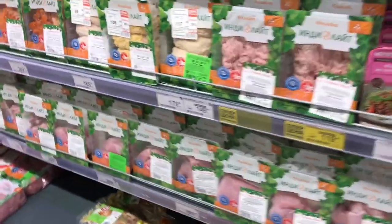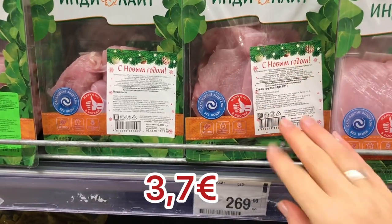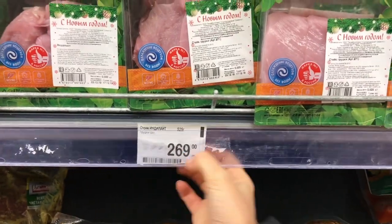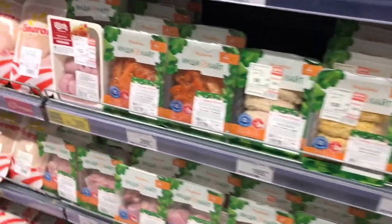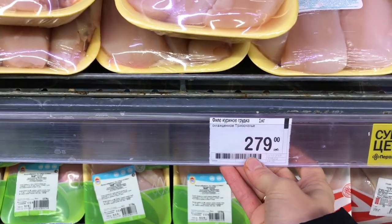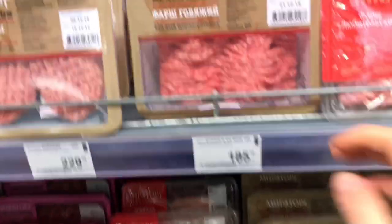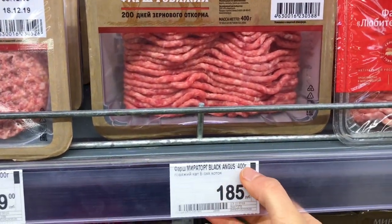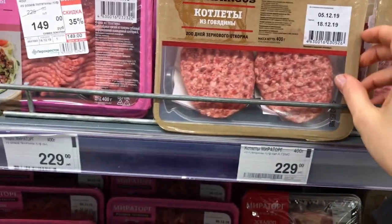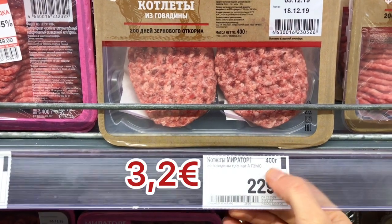Speaking about prices, I think the most gigantic difference is meat. Here we have turkey steaks — 269 rubles for 525 grams. That's much cheaper than you find in Europe, and the quality is really good. Let's look at some other meat. We have chicken here — for one kilo, it's 279 rubles. That's why when I'm in Europe, I want to become vegetarian more and more. And beef — for 500 grams, you would pay 185 rubles. Those are already cutlets made from beef — 229 rubles for 400 grams. The price difference is gigantic.